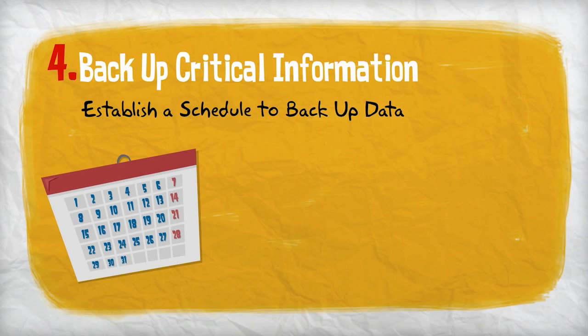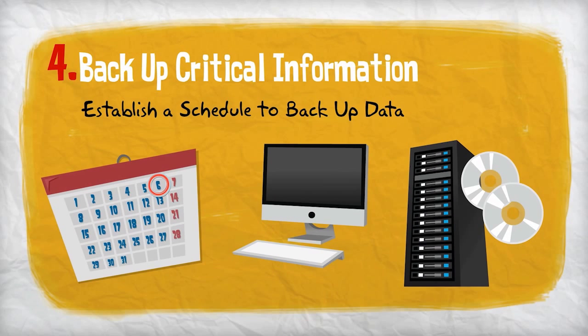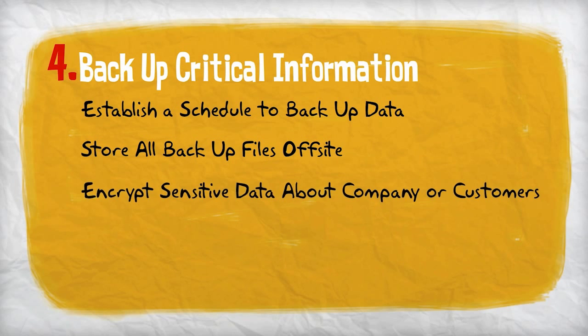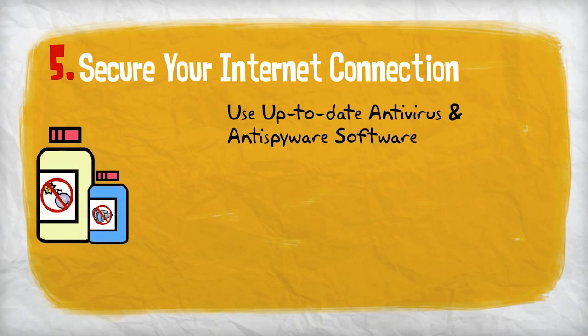Establish a schedule to perform data backups to ensure that critical data is not lost in the event of a cyber attack. Store all backup files off-site and encrypt any sensitive data about the company or customers. Secure your internet connection by using and regularly updating anti-virus and anti-spyware software on all computers.